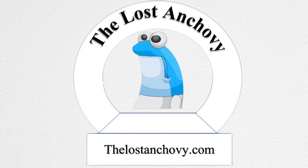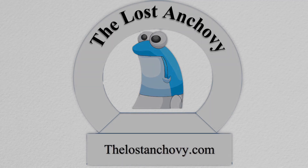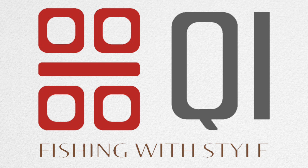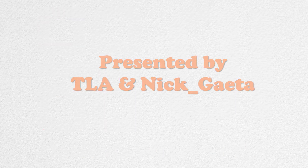Welcome to another episode of TLA. This week TLA and Nick Gita hold a mini seminar on tips to land king salmon from a kayak. This erratic, hard-fighting fish is one of the top challenges for kayak fishermen. Stay tuned to learn about common mistakes to avoid and techniques to increase your odds of landing a large king chinook salmon from a kayak.